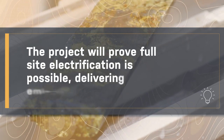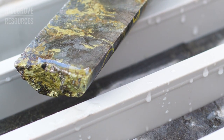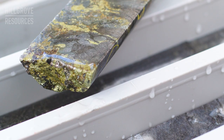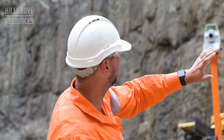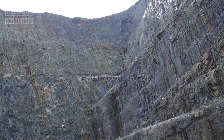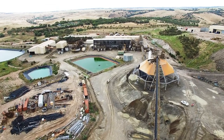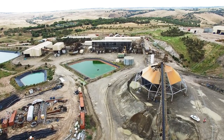Hill Grove Resources are committed to zero emissions and investigating how we can do that not only in the production of copper for a sustainable future, but also in how we get that copper out. Part of that journey includes electrification of our haulage to reduce those emissions, significantly reducing the ventilation requirements underground, and also the cutting and stoping of that copper.